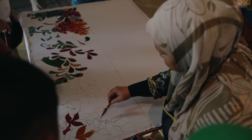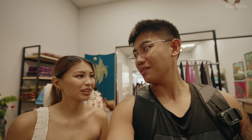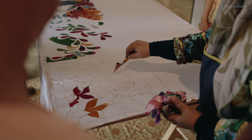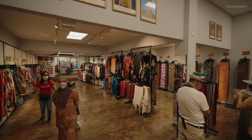Our next stop is a batik shop. Batik is basically like scarves and fabric — they're showing us how it's made. Everything is handmade, 100% silk, and the designs are hand-drawn, which is crazy. It's kind of like their little factory here, which is really cool to see.